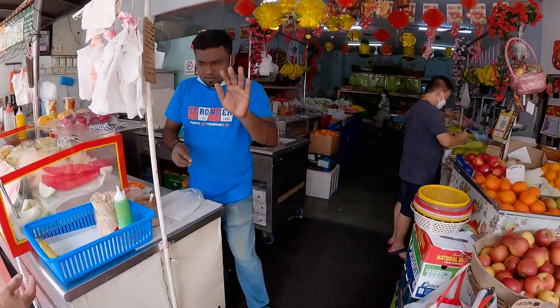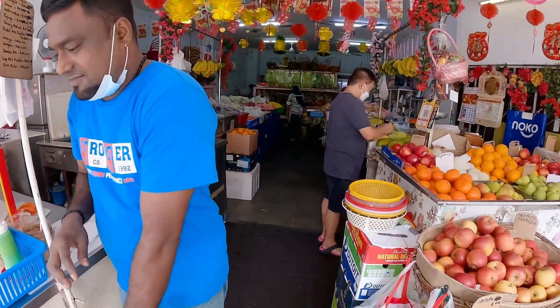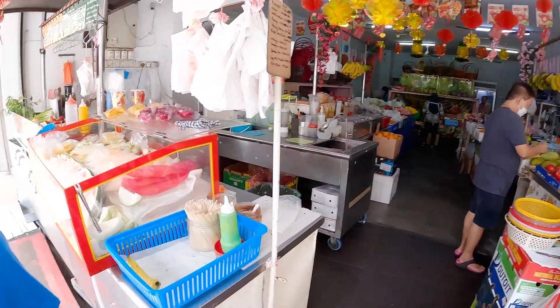Hi, how are you brother? How's everything? Thank you. Is this your shop?